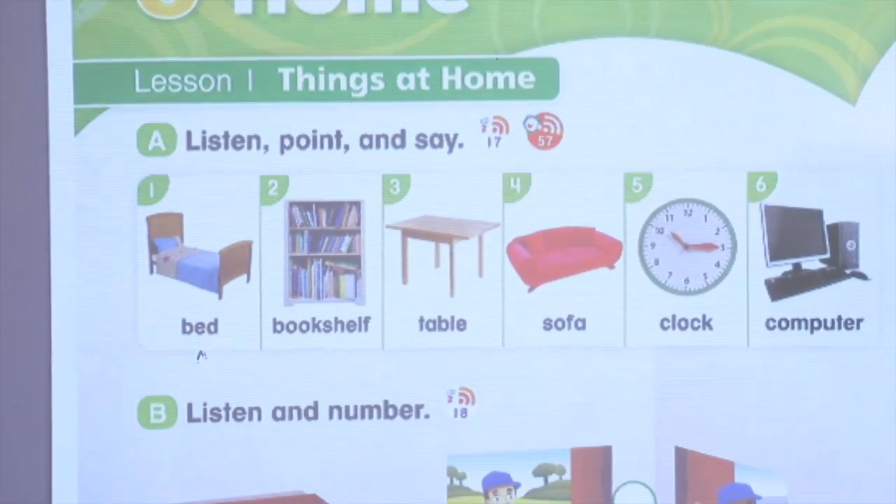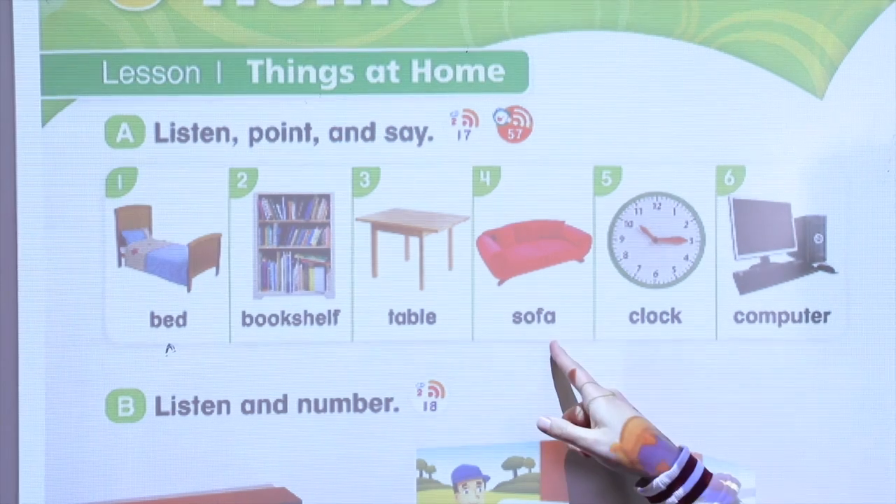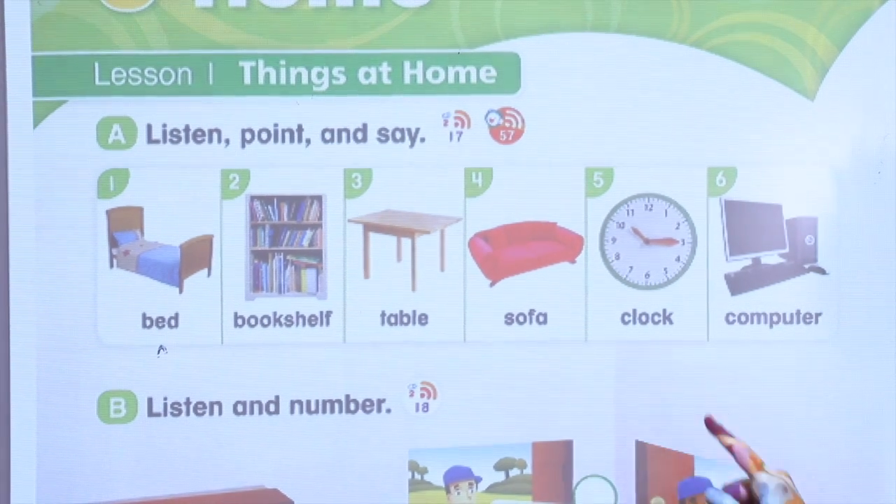Bed, bookshelf, table, sofa, clock, computer.